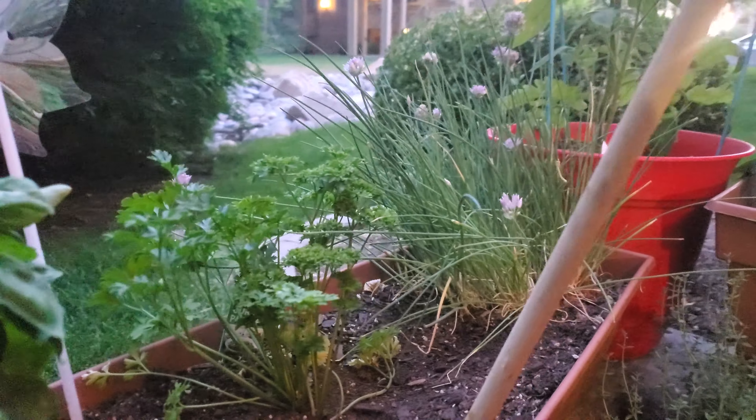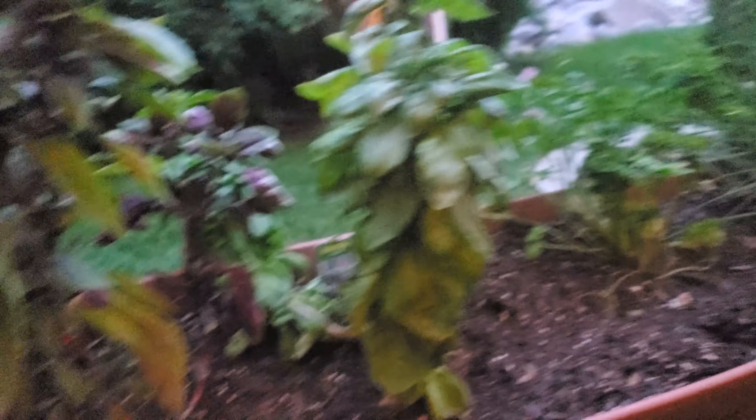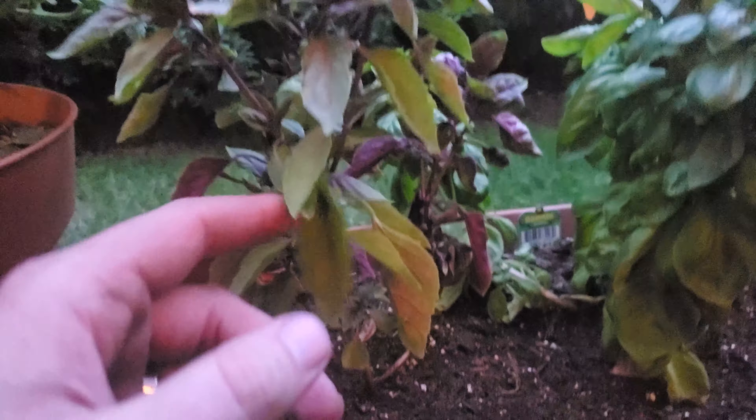And then peas. We gotta work our way there, bud. Then our basil, then our purple and green basil.